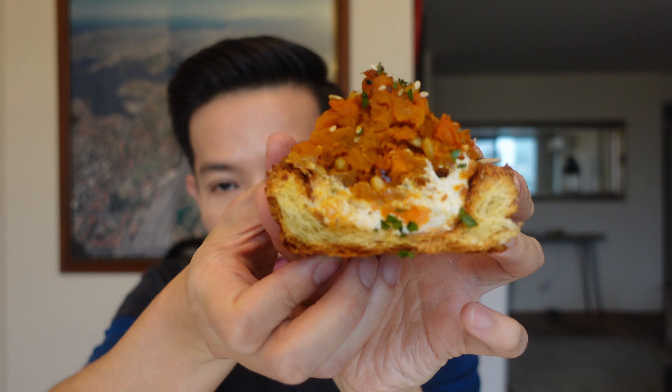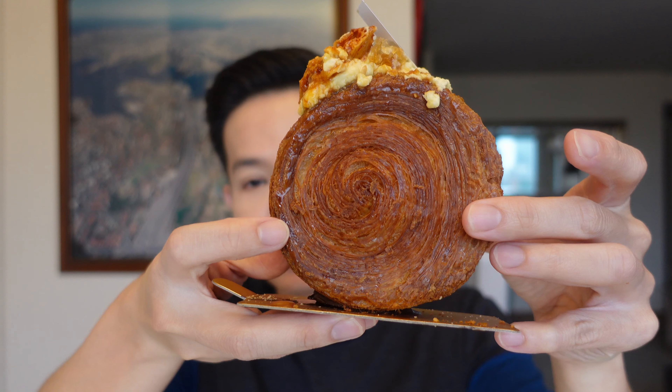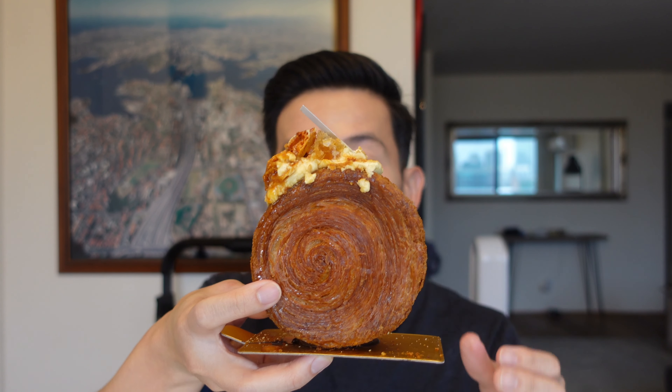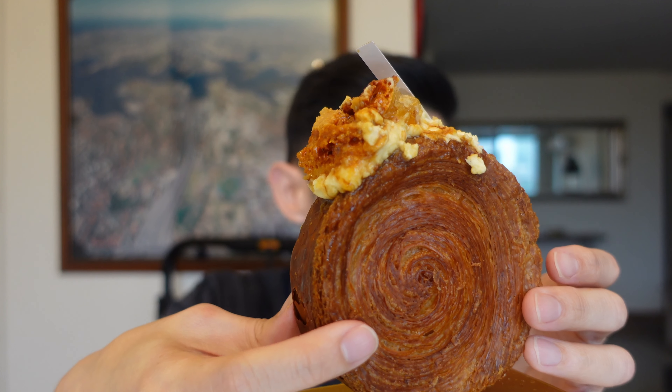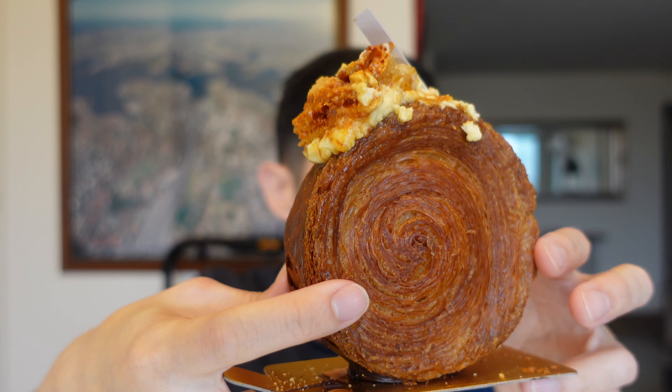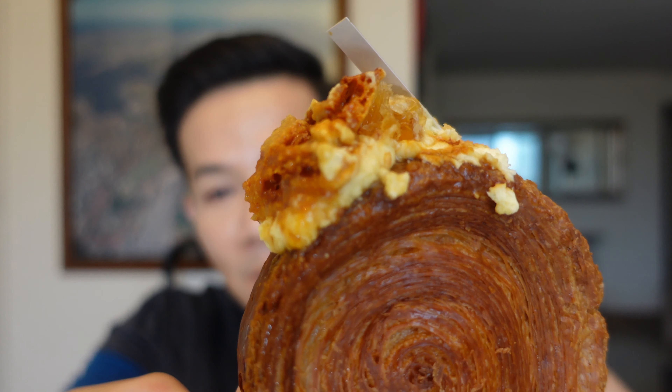Here we have the pumpkin za'atar danish. The colours just look so beautiful, and just look at those layers. Listen to that crunch. Here we have the sliced danish — let's give this a crack. This actually is pretty good. The sweet potato and the goat's cheese kind of complement each other quite well, and the potato also has a little spice kick to it. Guys, this is really good — I'm going to rate this a 9 to 9.5 out of 10.